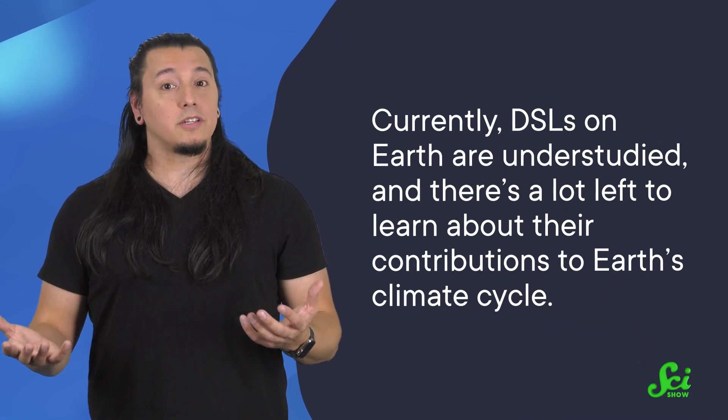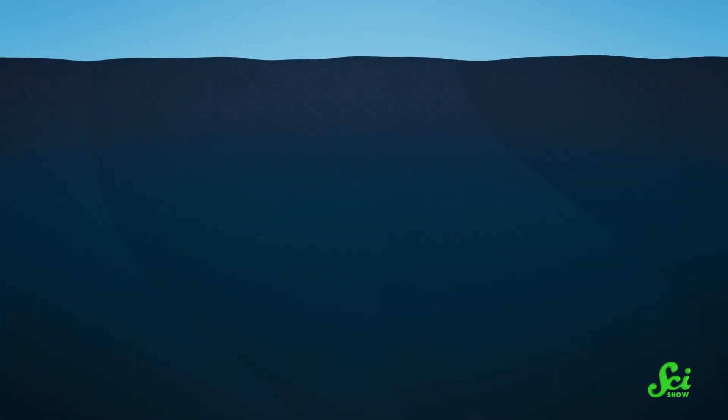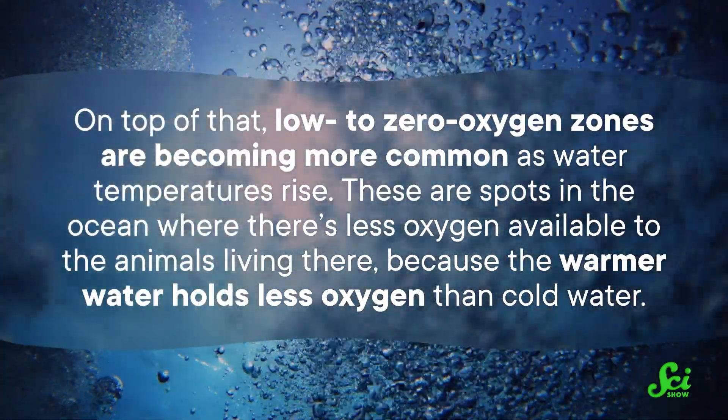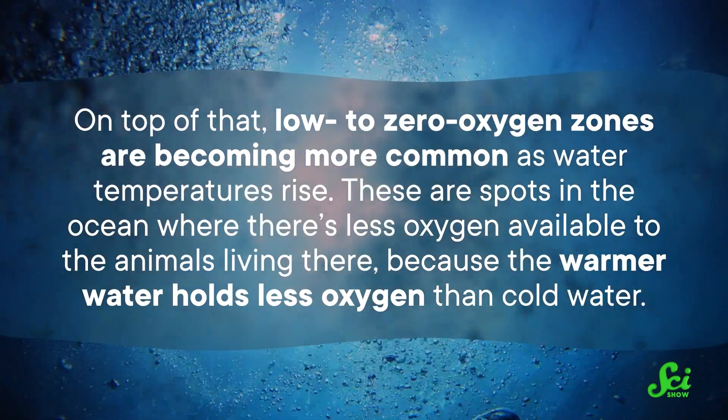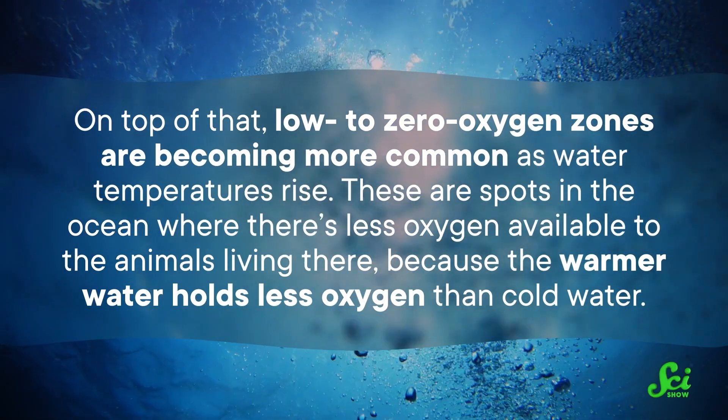Currently, DSLs on Earth are understudied, and there's a lot left to learn about their contributions to Earth's climate cycle. However, research suggests that these ecosystems are transforming due to climate change. As Earth warms, so does the ocean, and as the ocean absorbs more heat, it's becoming increasingly stratified — with layers of water unable to mix because temperature differences change water density. This prevents nutrient-rich bottom waters from moving to the surface and feeding phytoplankton. On top of that, low to zero oxygen zones are becoming more common as water temperatures rise — spots where there's less oxygen available because warmer water holds less oxygen than cold water. This makes certain locations inhospitable to life. By the year 2100, the ocean is expected to look a lot different than it does today, and this will affect DSLs around the world.